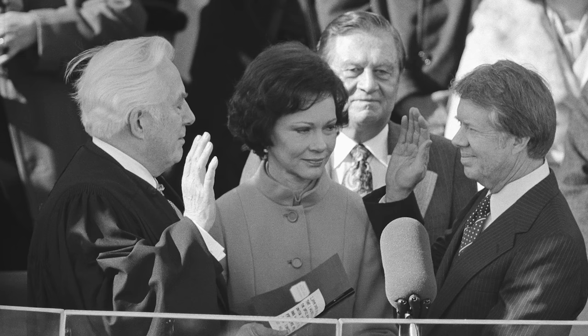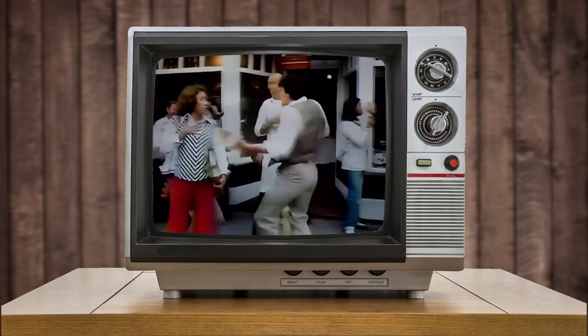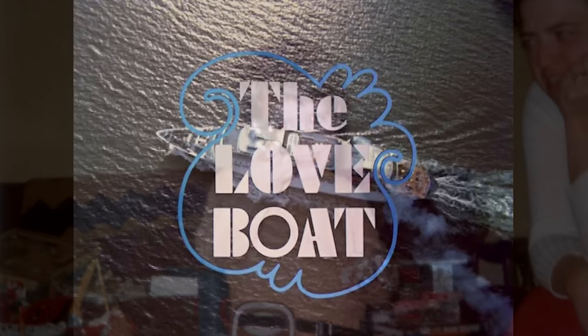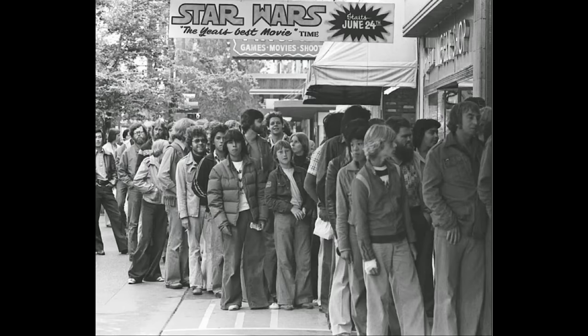1977: Jimmy Carter was sworn in as President of the United States, Elvis left the building for the last time, this jingle for Dr. Pepper would get stuck in our heads for eternity, disco fever took the nation by storm, a young Aaron Newcomb was just turning four years old, and the Love Boat set sail for the first time. But for geeks of all ages, this year holds special significance as Star Wars hit theaters and became one of the longest lasting science fiction franchises.